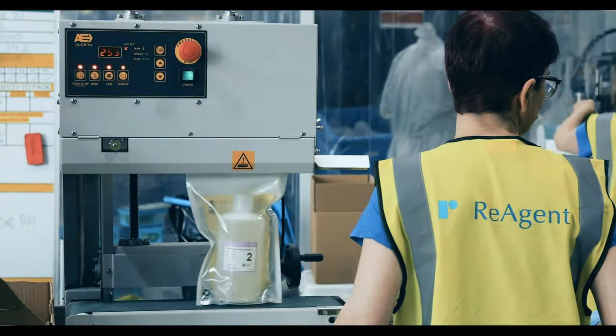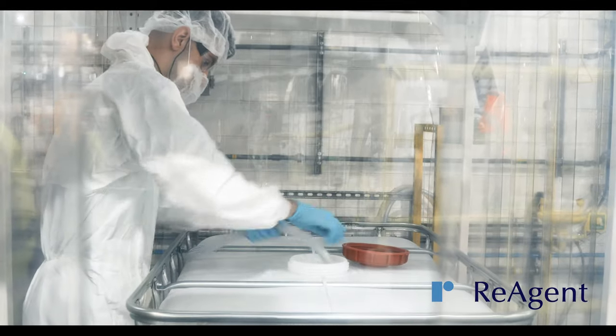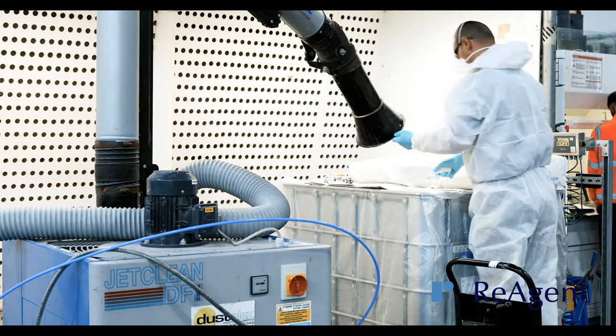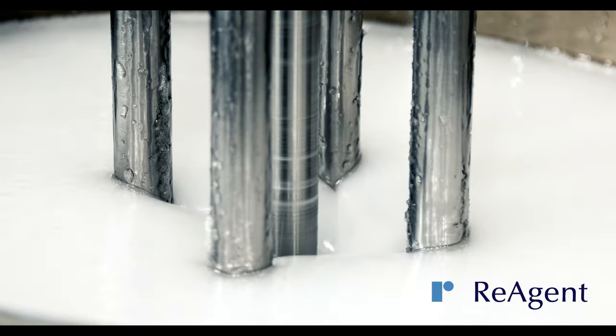Reagent offers a repacking service that comes with fully customisable labelling, compliance with local regulations and an ISO 9001 quality guarantee. We can handle a wide range of products including powders, liquids, gels and pastes.